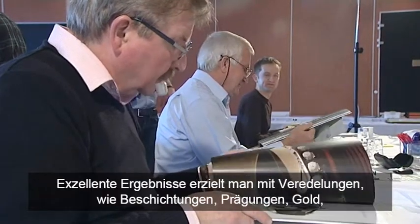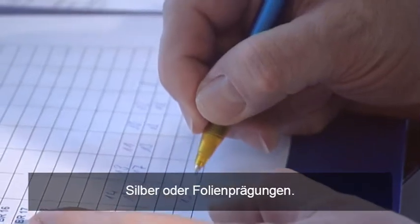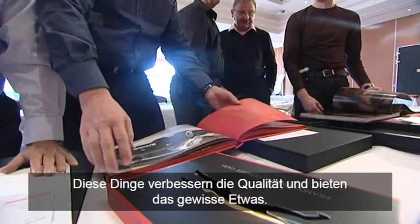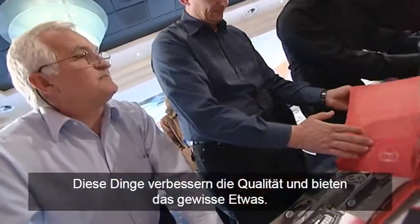The excellence is to have additional refinement like coating, like stamping, gold, silver, foil stamping — things like that will increase the quality and show the Aha-Effekt.